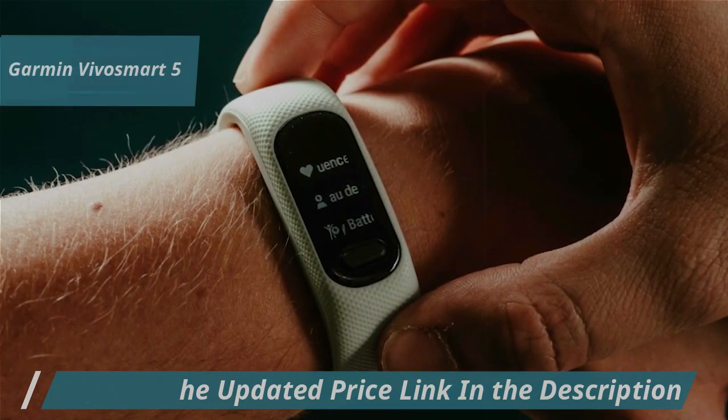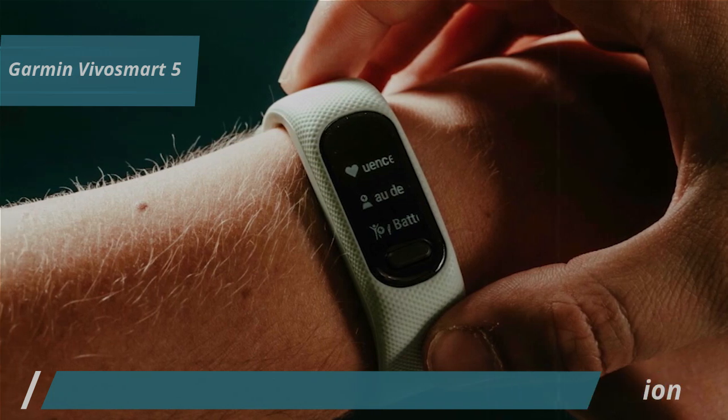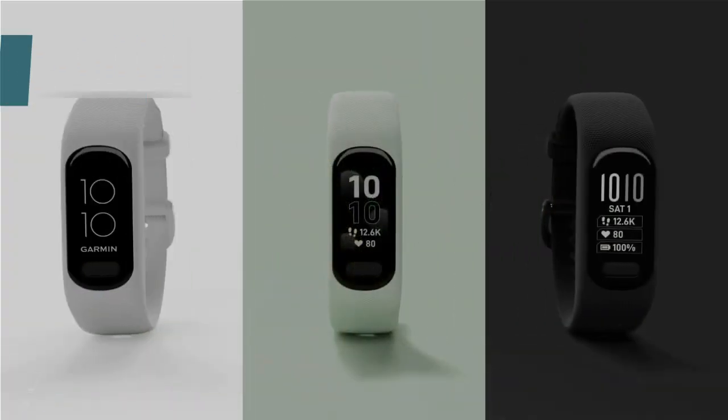Overall, this model delivers premium performance at the best possible price-quality ratio. You wanted the best, you got it.